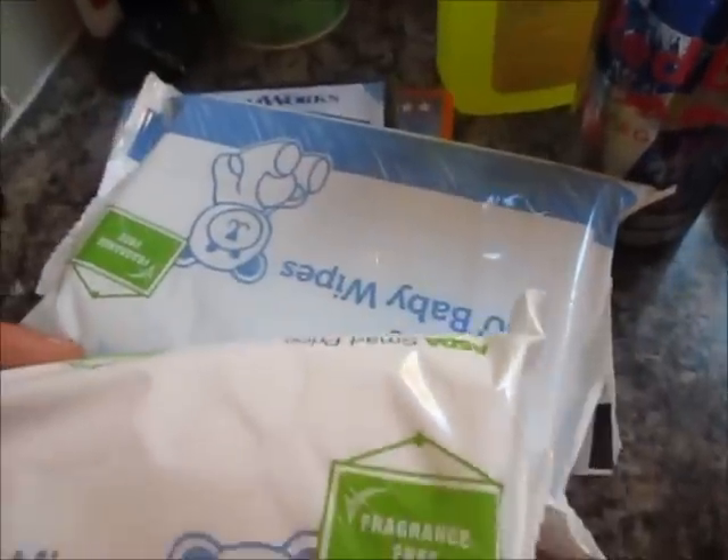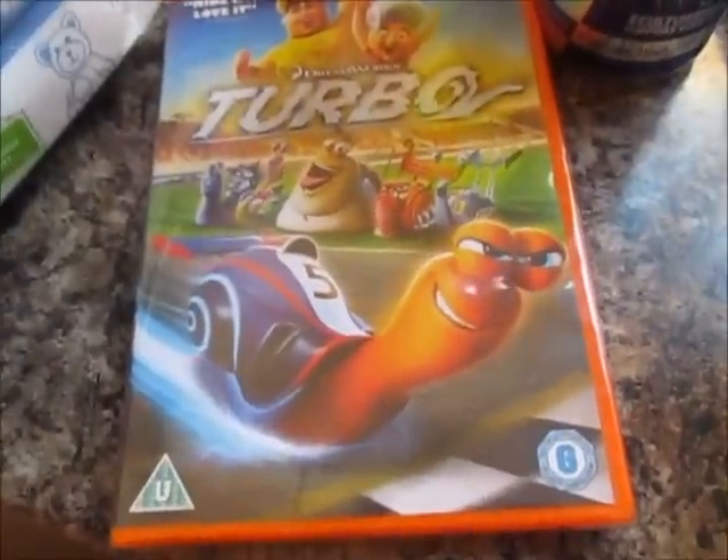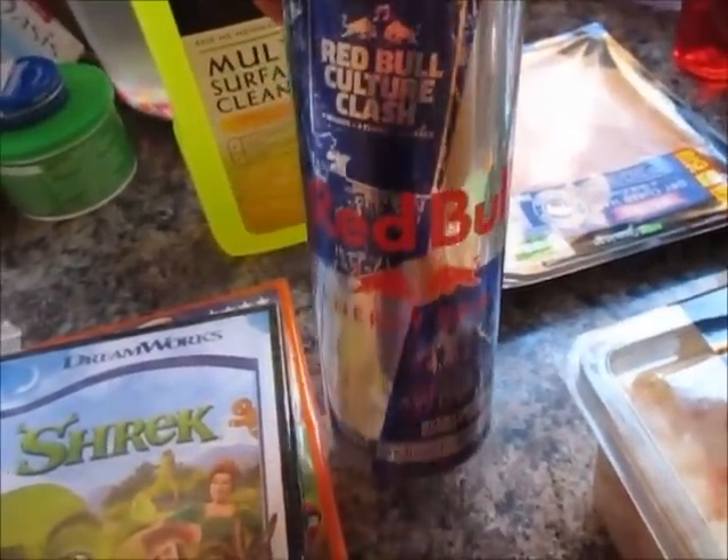I've got three packs of baby wipes — I think the other pack is over there. I've got a Shrek DVD and a Turbo DVD. An extra large Red Bull for Lee to take to work tonight.